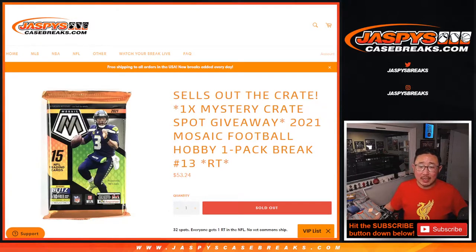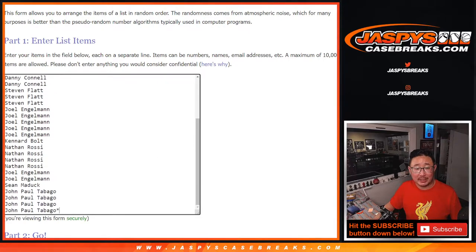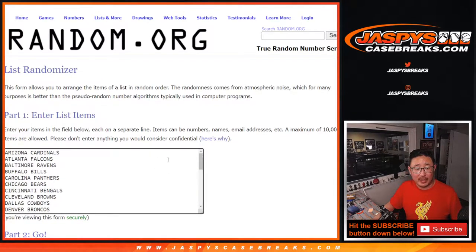Hi everybody, Joe for JaspiesCaseBreaks.com, coming at you with a 2021 Panini Mosaic Football Hobby Pack Break No. 13. This sells out the mystery crate, giving away that final spot with the second dice roll at the end. But first, we're going to make you sweat it out a little bit by doing the pack break itself first. Big thanks to this group for making it happen.